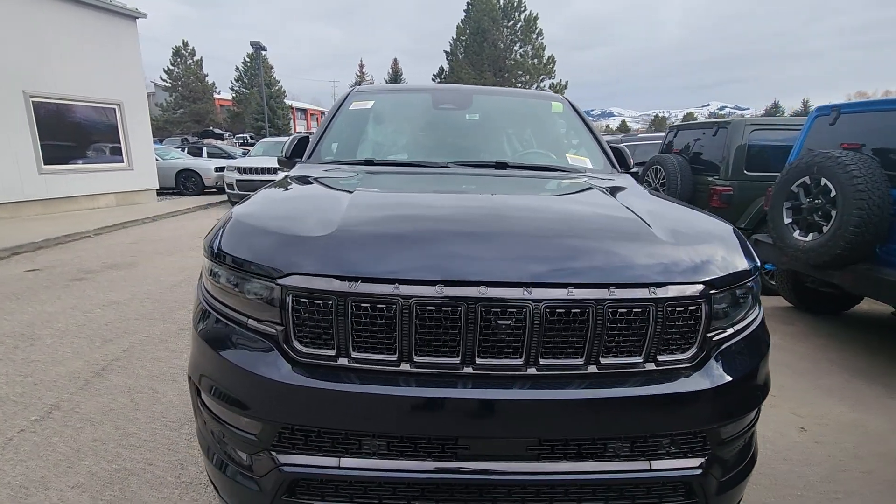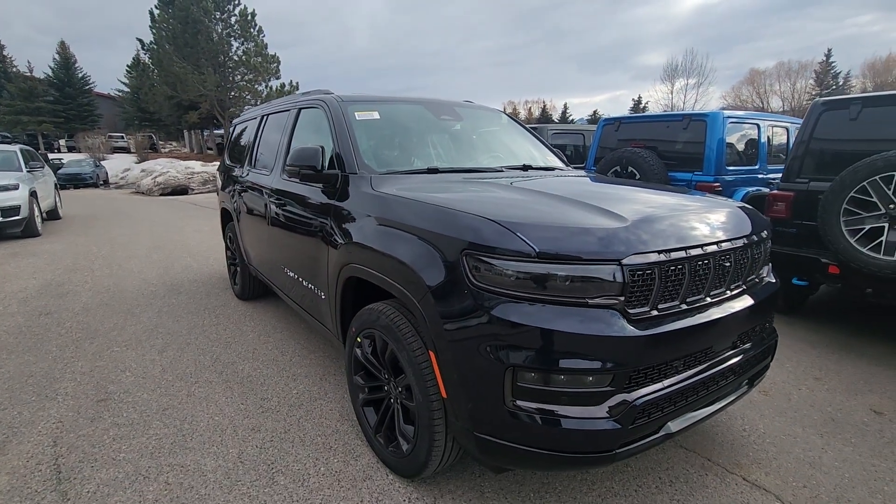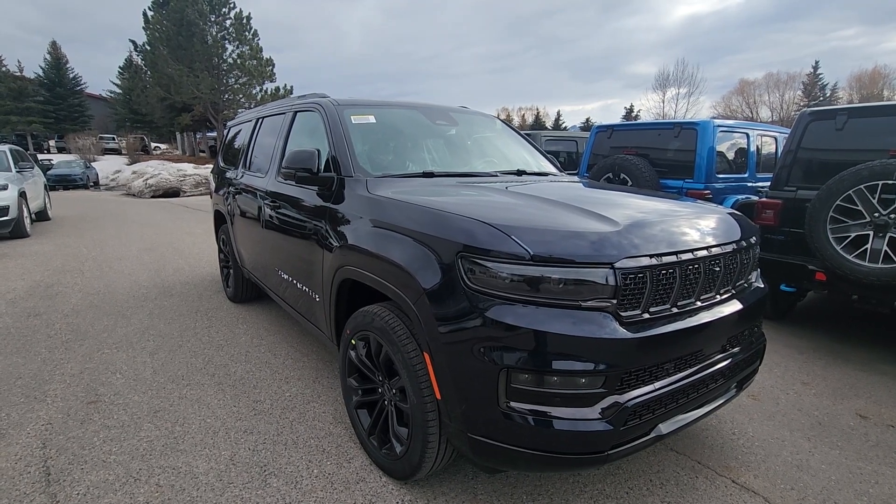If you've been looking for one of these, give me a call — they'll have the only one in the Jackson area. Dave at 307-203-1784.